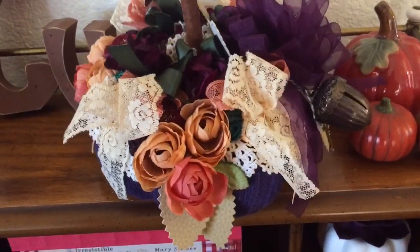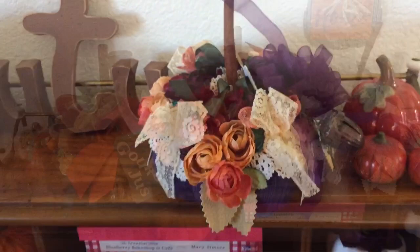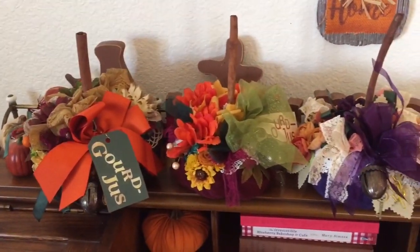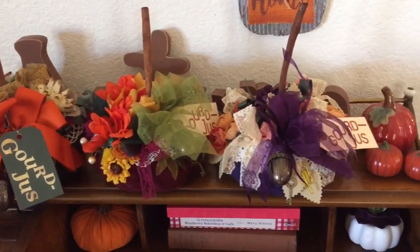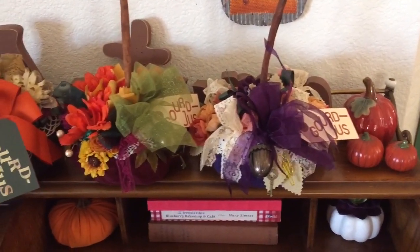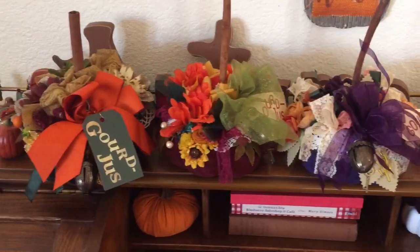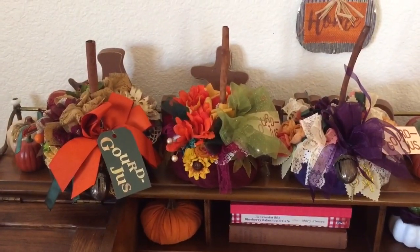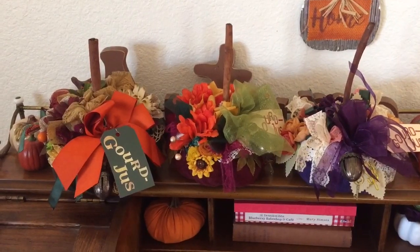These are the most gorgeous pumpkins, and I just adore them. I got to pick mine first, of course, and I picked the burgundy one in the middle. My sister Ginger's favorite color is green, and I gave the purple one to Brie because she loves purple.